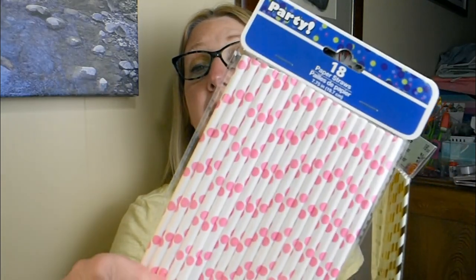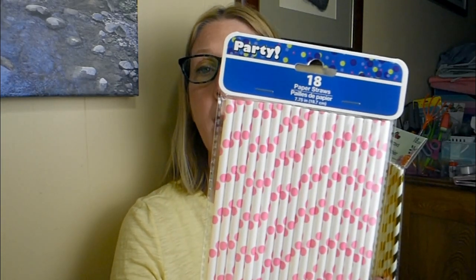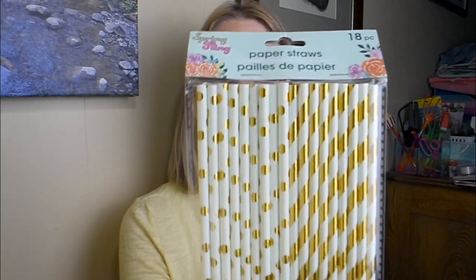I also grabbed some more everyday pretty ones — a package of 18 from the party section with pink polka dots on a bright white background. And these from the spring fling section were adorable too, giving you stripes and polka dots. Right now my Dollar Tree has out spring fling, summer, coastal living, and believe it or not I've even spied a few fall pieces — but I'm not ready to go there yet. Lots of straws to pick from at the Dollar Tree.